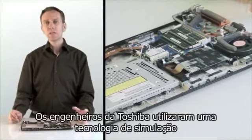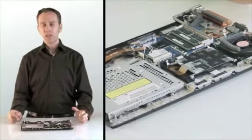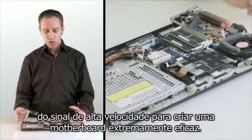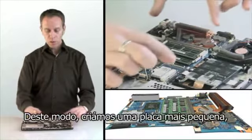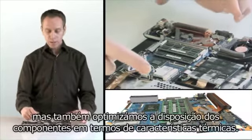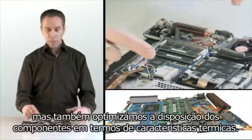Toshiba engineers used high-speed signal simulation technology to create an extremely efficient motherboard. It consists of eight layers, compared to four or six which is the norm. That way we could make the system board smaller, but also optimize the layout of the components in terms of their thermal characteristics. For engineering reasons the CPU is normally placed in the middle of the system board surrounded by linked components, but we were able to break the rules and put the CPU and other components closer to the cooling system.